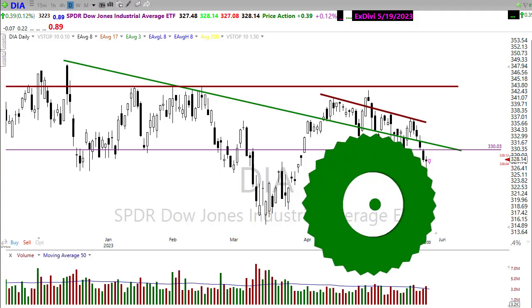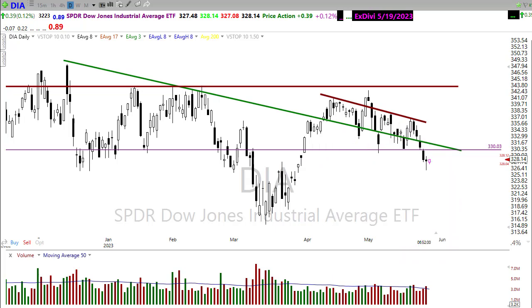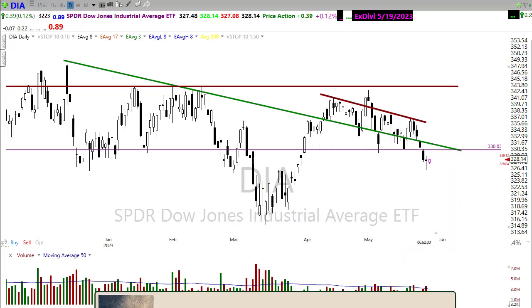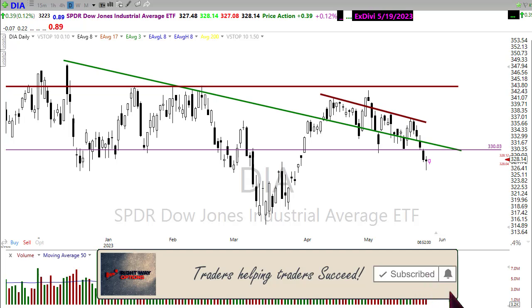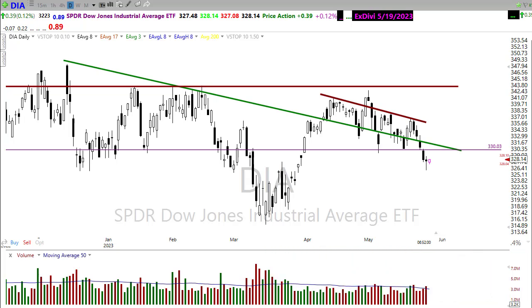Good morning once again everyone, and thanks so much for being here. Today is a no-blog Friday. I decided not to write a blog. I had a question yesterday on the YouTube channel and I thought I would address it in video form this morning. So let's take a look at these index charts and see if we can gain some information about how we may want to approach the market for today.